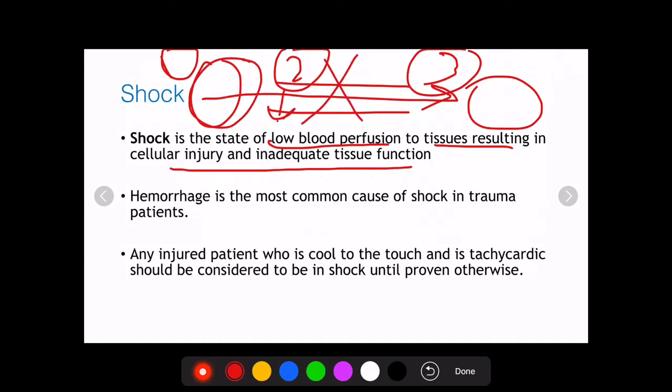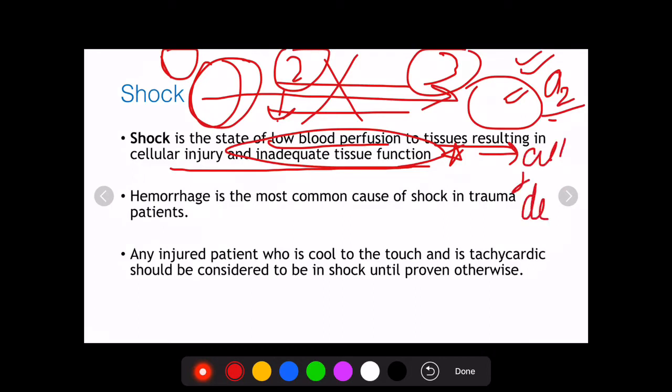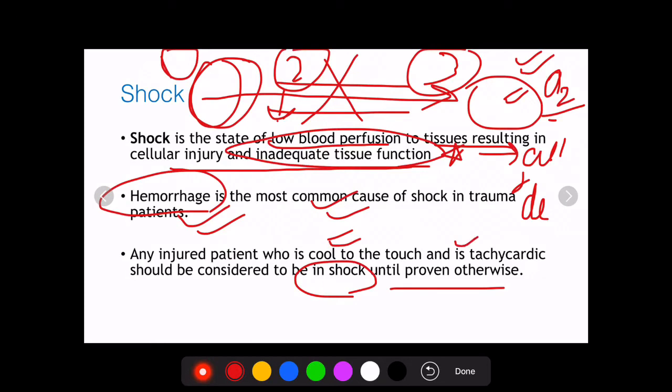In all three scenarios, perfusion decreases and when blood along with its oxygen and nutrients to the cell decreases, there is inadequate tissue function, ultimately leading to cell and tissue death. In trauma, hemorrhage — bleeding out — is the most important cause of shock. It is extremely important to assume a person to be in hemorrhagic shock until proven otherwise whenever they are cold to touch and tachycardic.